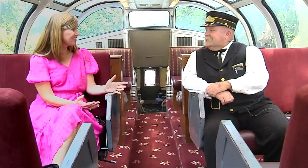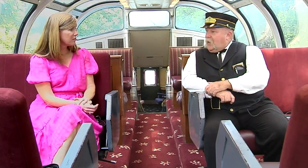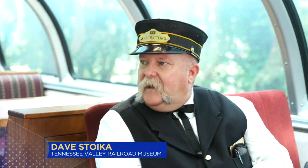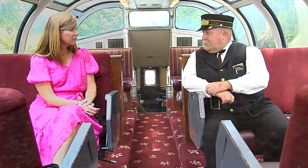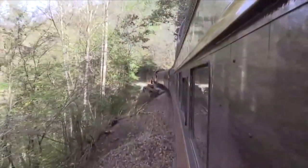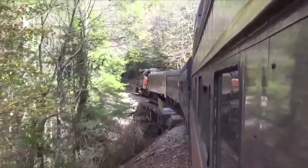We almost lost these tracks. When the copper operations ceased in Copper Hill, CSX abandoned the tracks, and one idea was to make a rail-to-trail — pulling up all the tracks and just making a hiking trail. But the Tennessee Valley Railroad Museum knew that a lot more people could enjoy this scenery if they kept the rails down.